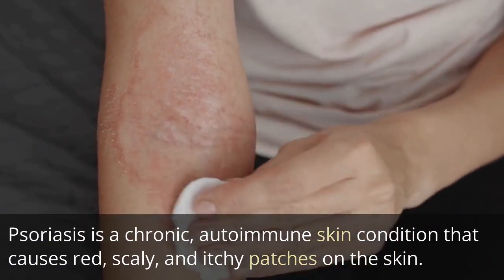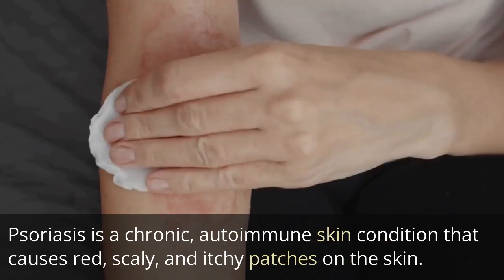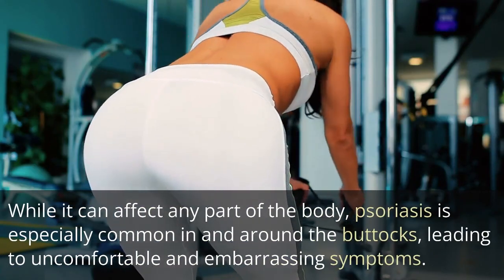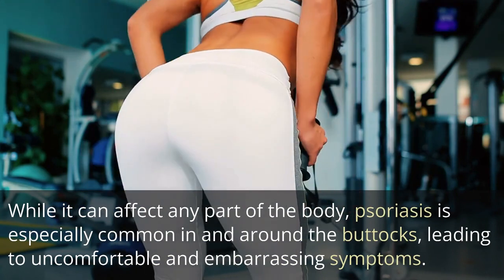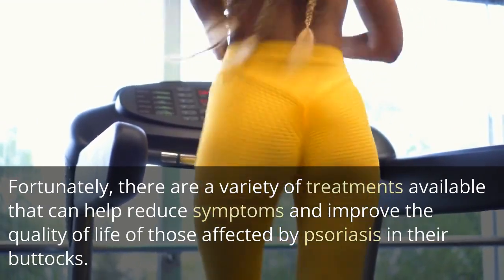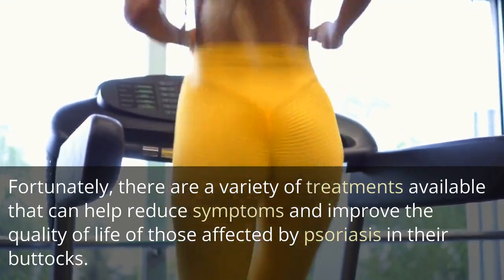Psoriasis is a chronic autoimmune skin condition that causes red, scaly, and itchy patches on the skin. While it can affect any part of the body, psoriasis is especially common in and around the buttocks, leading to uncomfortable and embarrassing symptoms. Fortunately, there are a variety of treatments available that can help reduce symptoms and improve the quality of life of those affected by psoriasis in their buttocks.